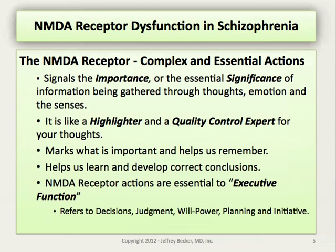NMDA receptor actions are so important that they have been proposed as the location of memory formation, or something called long-term potentiation. They seem to signal the importance or essential significance of information being gathered through thought, emotion, and the senses, and help us learn what to avoid, what to approach, and how to increase effective behavior. They act in some ways like a highlighter and quality-control expert for our thoughts, emotions, sensory information, and ideas, marking what is important and helping us remember, learn, and develop correct conclusions.